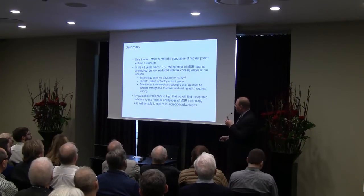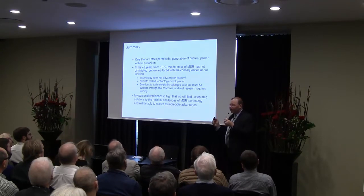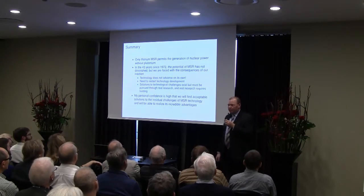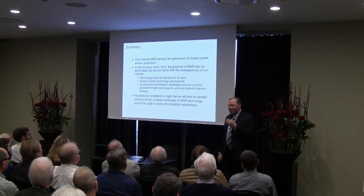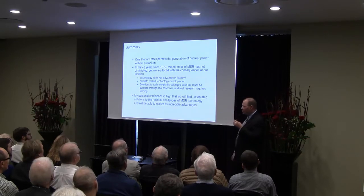To wrap things up: this thorium technology represents an ability to generate nuclear energy without generating plutonium. It's been a great while since we worked on it, and technology doesn't advance unless we push it. The time really has come — in fact, it came a long time ago — that we need to be pushing hard on this technology. I'm very confident we will be able to succeed, based on the successful work done at Oak Ridge and the tractability of the problems facing this reactor going forward.